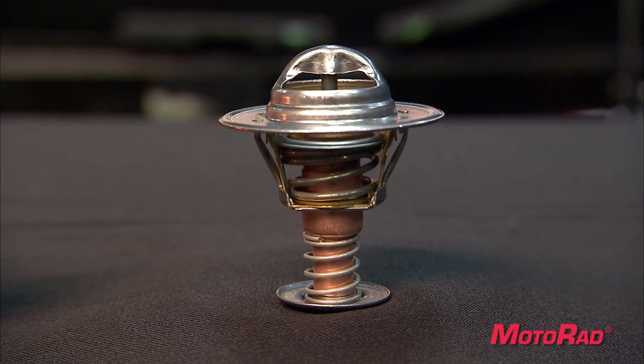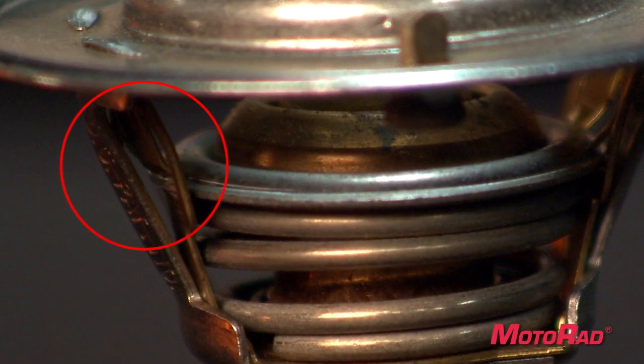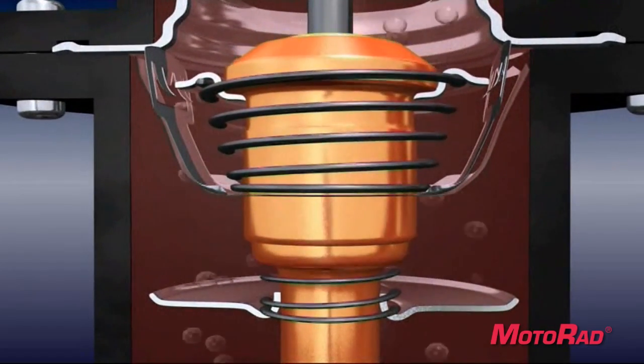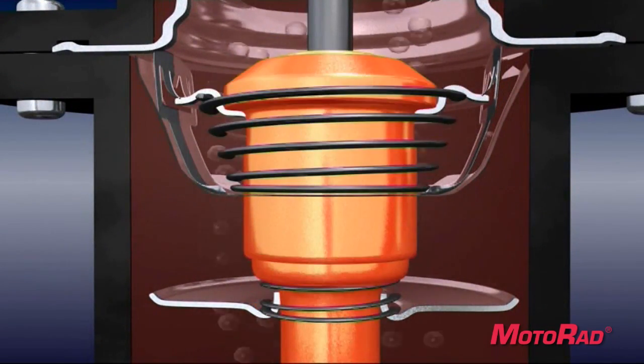Motorrad's patented Failsafe is the only thermostat that automatically locks in the open position, allowing coolant to circulate freely throughout the engine during the overheating process. This can protect your engine from a more costly repair.